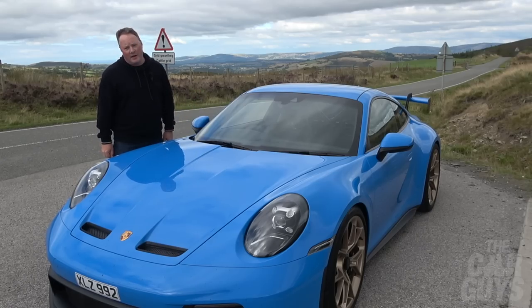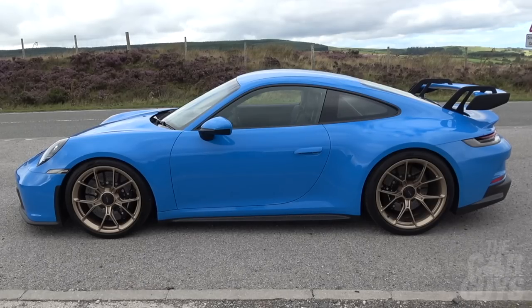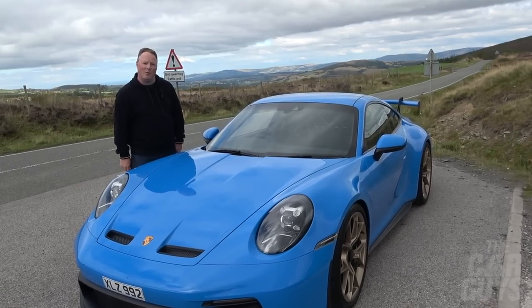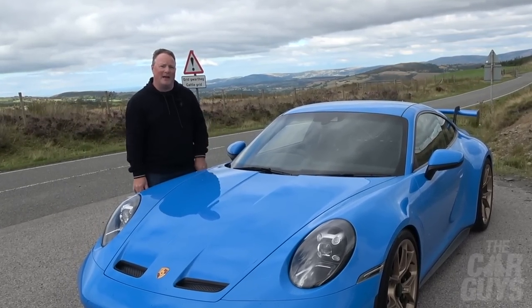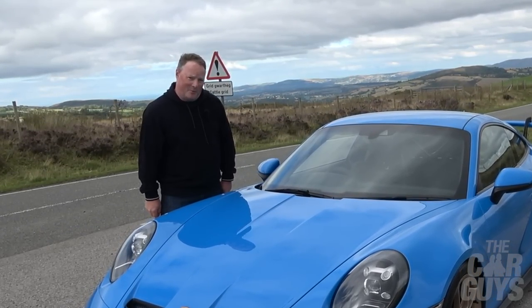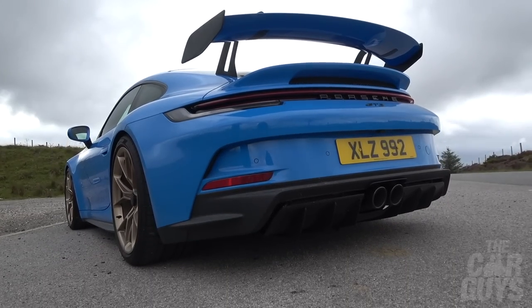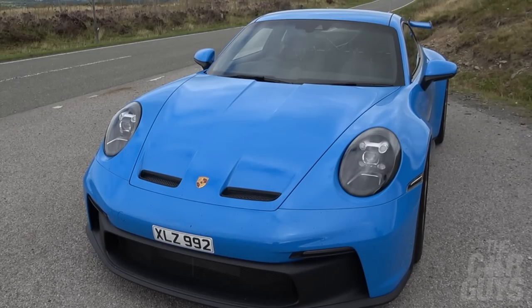This is the Porsche 911 GT3, model designation 992, and it's been out for ages — launched in April 2021. Why has it taken so long for this channel to get one? It's taken this long because A, I don't have one, and B, I was frankly a bit bored of it. YouTube coverage reached saturation point.